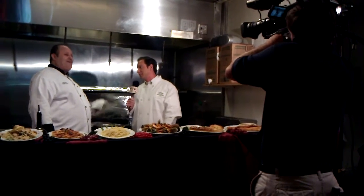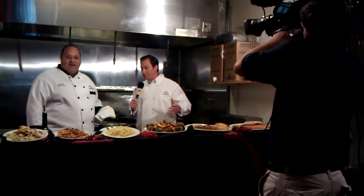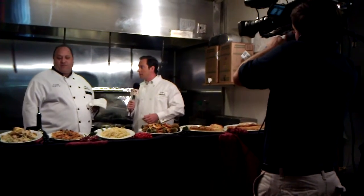Chef, how are you today? Doing wonderful today. What are we making? Today we've got a nice veal francaise we're making with asparagus and lemon butter sauce. That sounds good to me — let's get right into it!